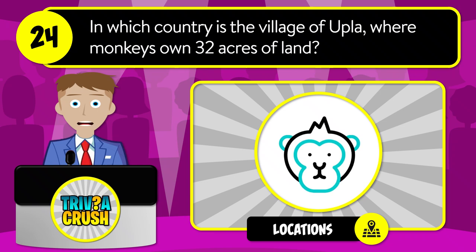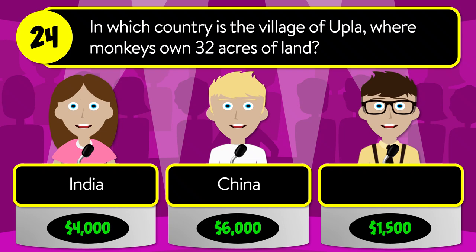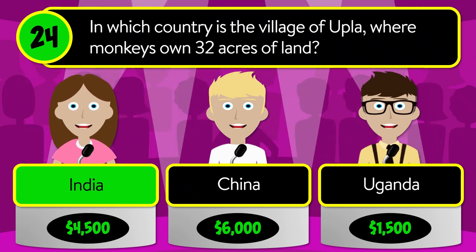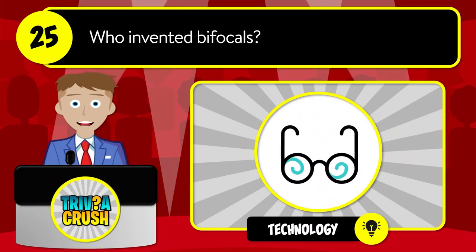Question number twenty-four: in which country is the village of Upa, where monkeys own thirty-two acres of land? Is it India, China, or Uganda? The correct answer is India.